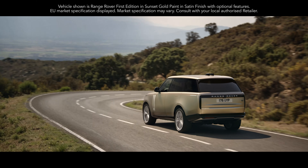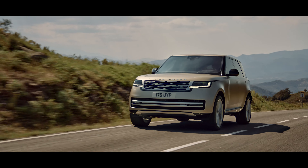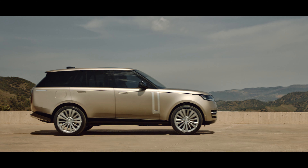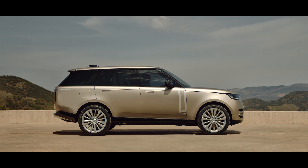Introducing the new Range Rover, with its breathtaking modernity, sophistication and refinement, it leads by example. And is the most desirable Range Rover ever created.